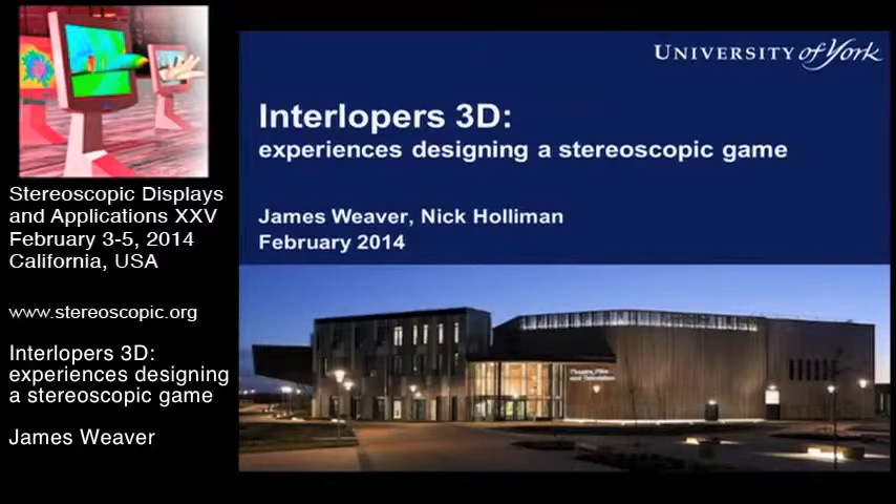Welcome to some work we did last year with one of my students when I was at Durham University, where we were continuing a series of things looking at how you build games that work in 3D and what benefits that could have for players. Since then I've moved to a new university, University of York, into a new department of theatre, film and television, studying a new degree program in interactive media around all sorts of interaction technologies.